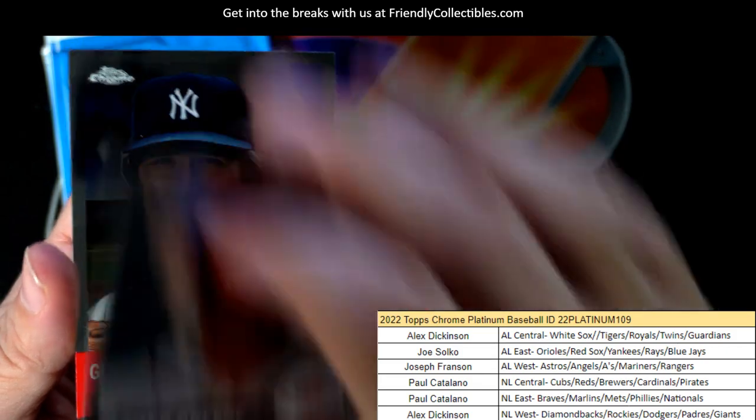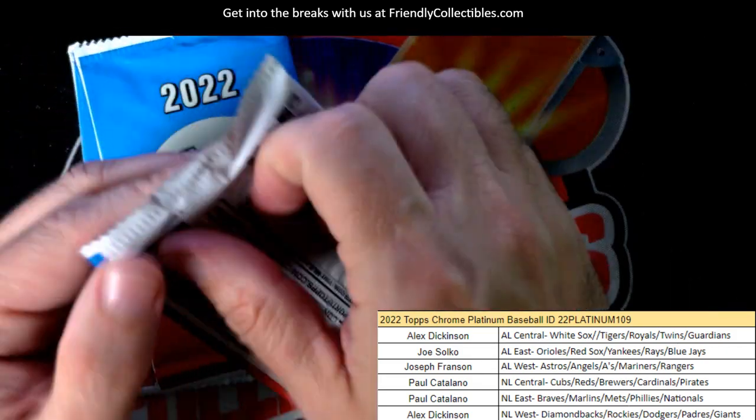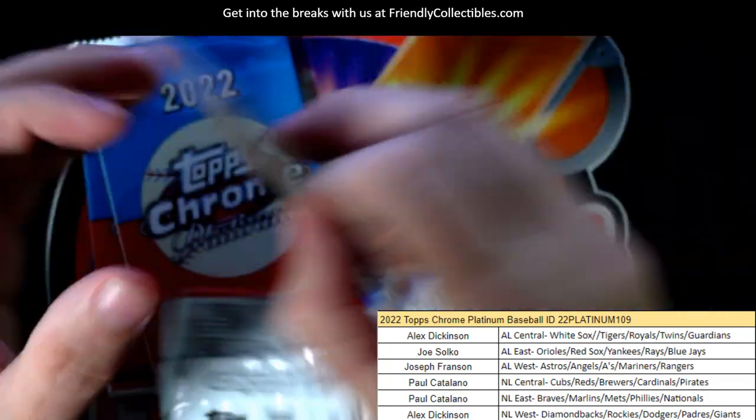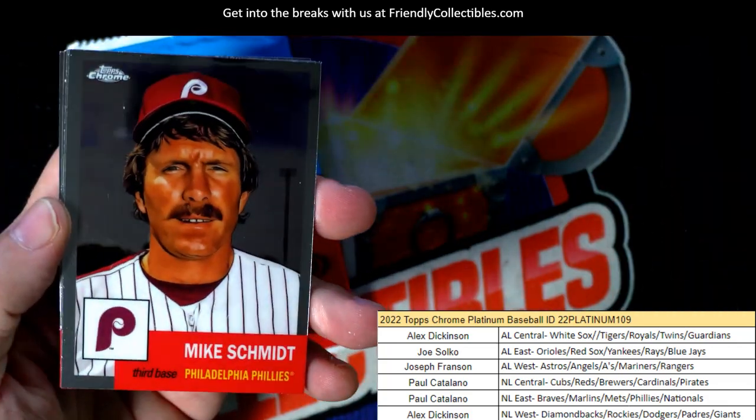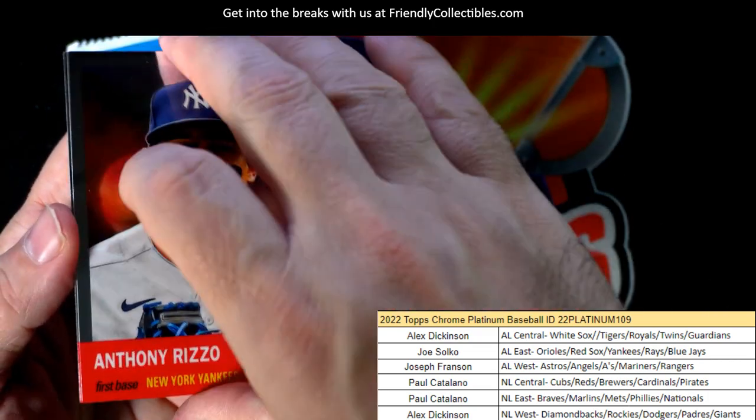Just sick, man. Hunter Greene rookie card for the Cincinnati Reds, going out to Paul C. Mike Schmidt, Royce Lewis, Rizzo.